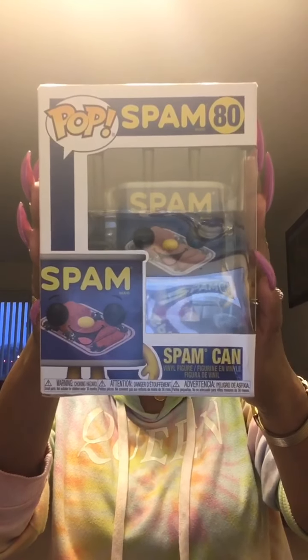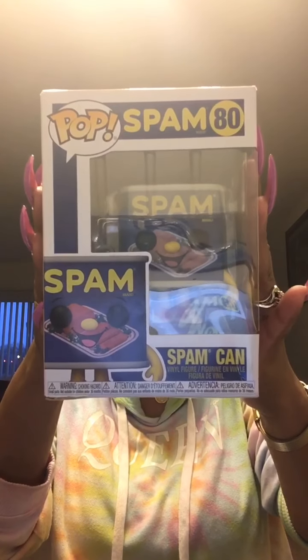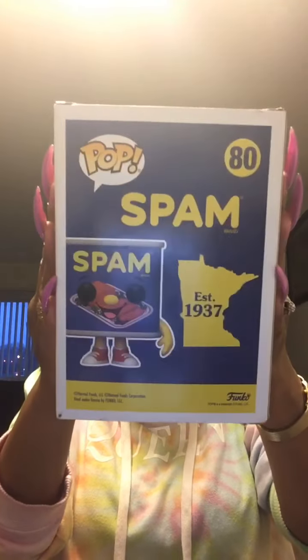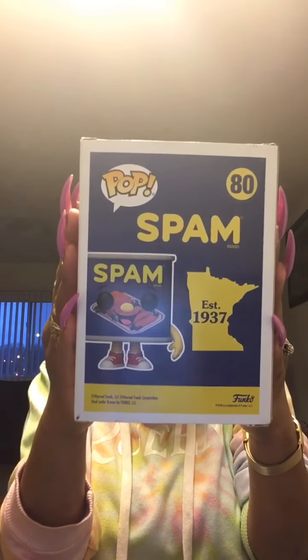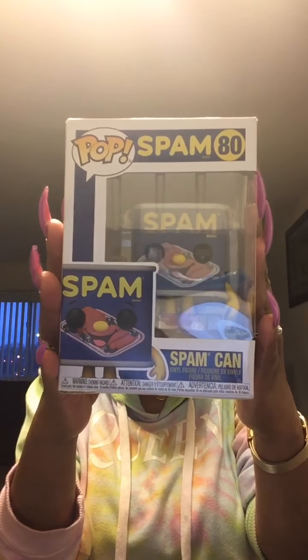The next one is the Spam can — isn't he cute? You know what Spam is — that canned meat they sell at Walmart, Target, and grocery stores. I love the way he smiles. He's holding a can opener in his hand. On the back it says 'Established in 1937' — that's when Spam was established. I absolutely love him.